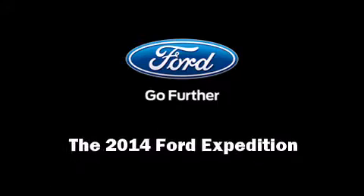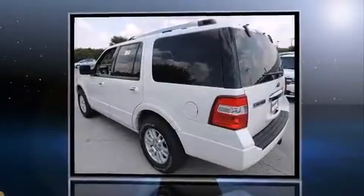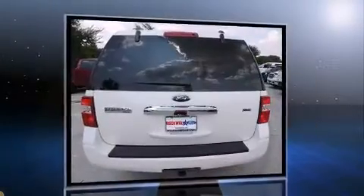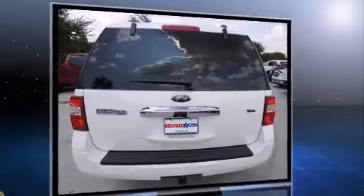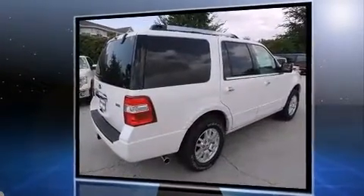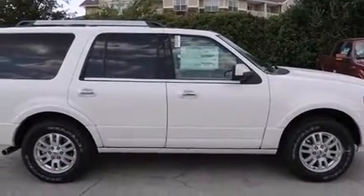Sensibility and practicality defined the 2014 Ford Expedition. Comfort and convenience were prioritized within, evidenced by amenities such as automatic dimming door mirrors, a trailer hitch, and a split-folding rear seat. Features such as automatic climate control and leather upholstery prove that economical transportation does not need to be sparsely equipped.